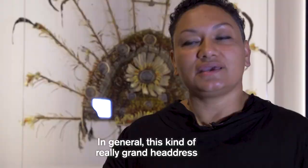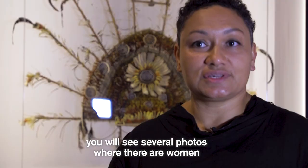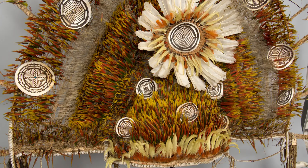In general, this kind of really grand headdress is associated with men, but actually if you look at historic photos you will see several photos where there are women wearing these massive headdresses. So they're women of standing and respect who have influence and are valued by the community.